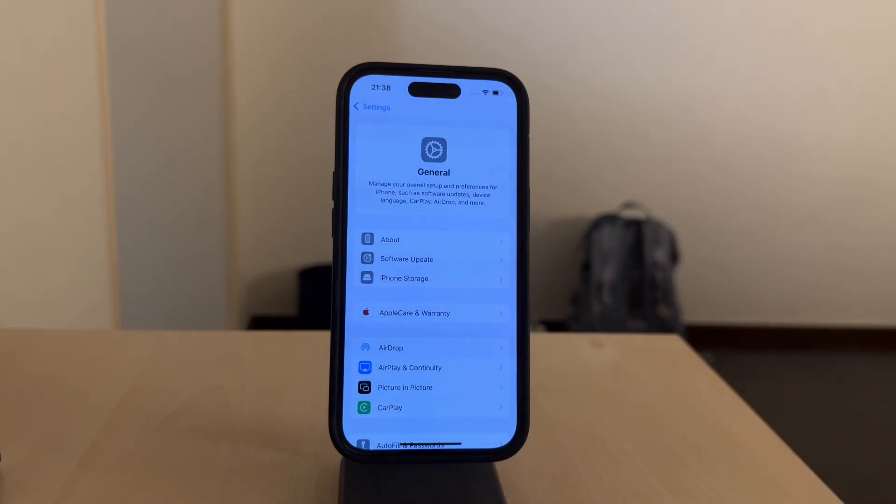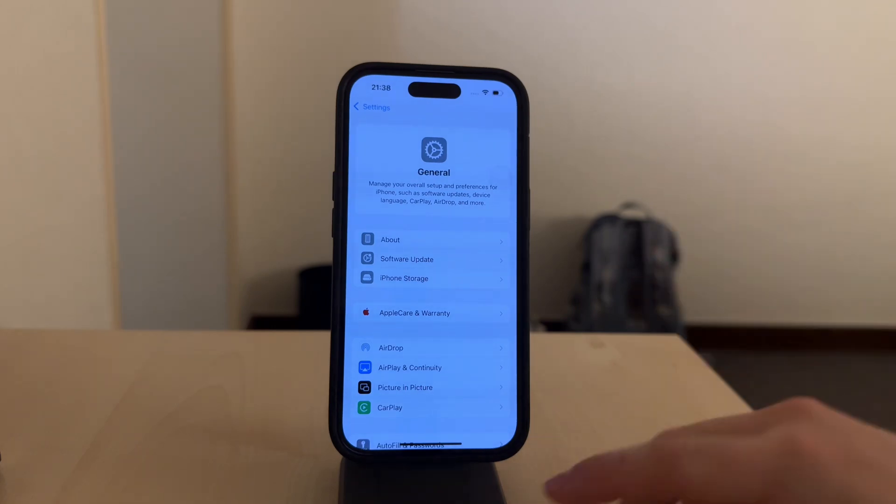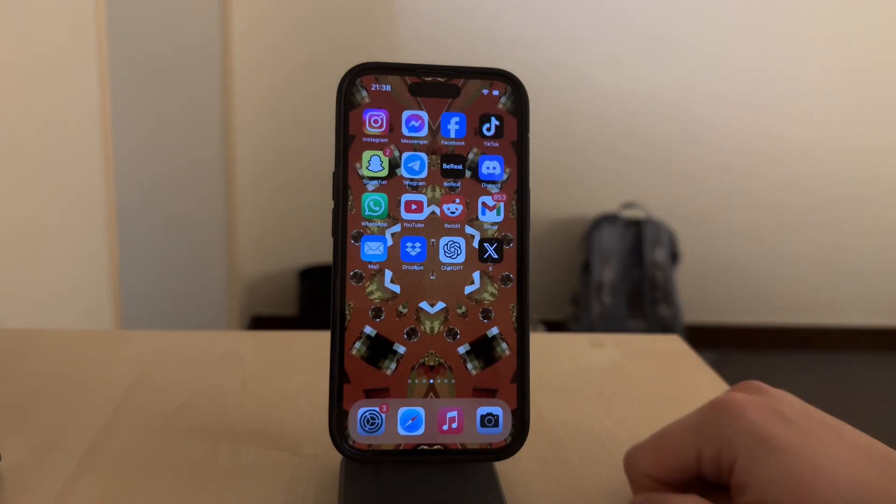To free up space, you can try offloading unused apps, which keeps the app data in iCloud but removes the app itself from your phone. Or you can backup and delete larger files to free up space.